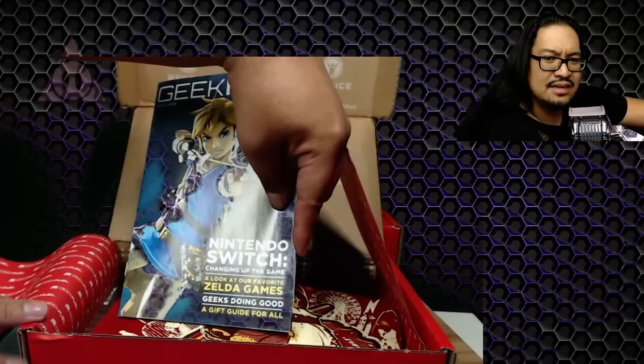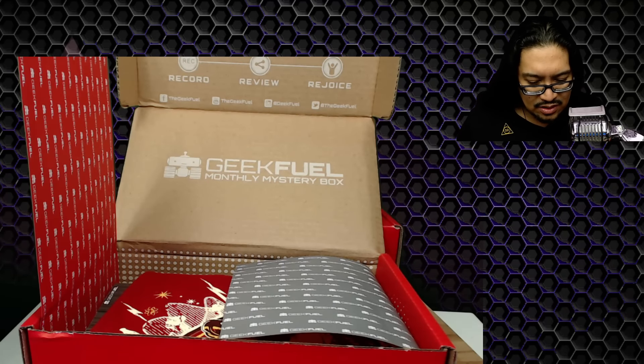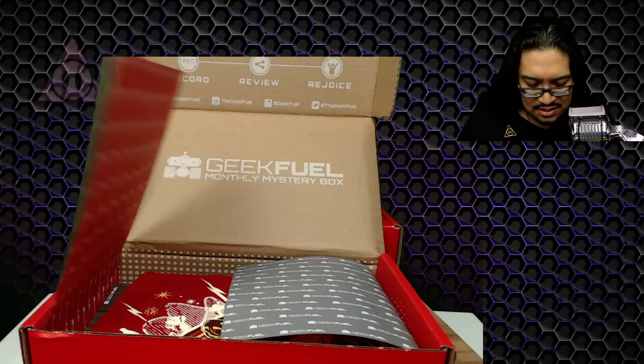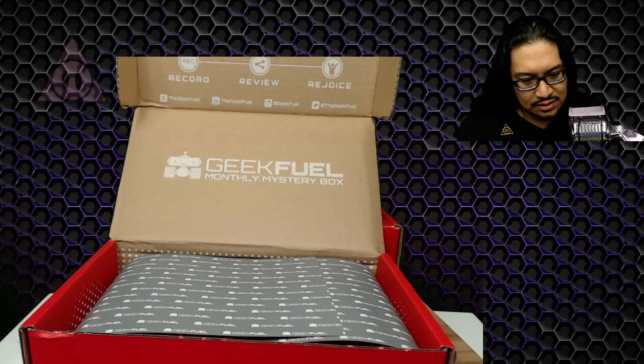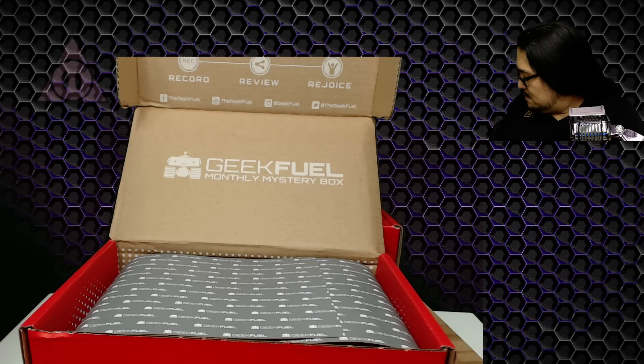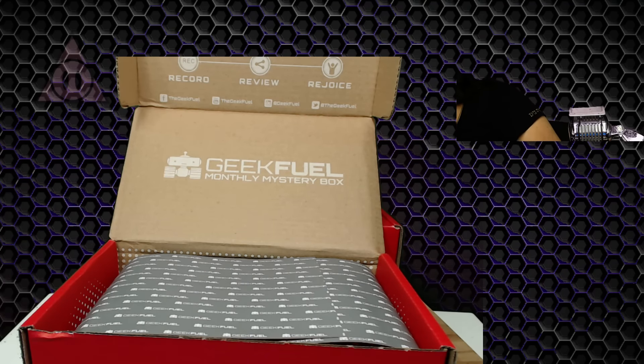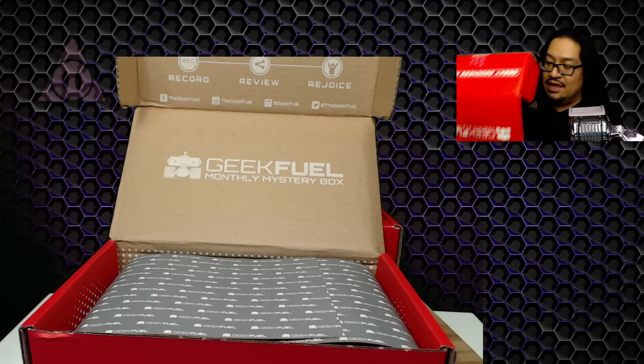With the Nintendo Switch coming out, this might be this month's or last month's box. It's talking about the Nintendo Switch. We should probably keep these things separate — I know what I'm gonna do, we're gonna put everything back in the other box so it doesn't get too messy.